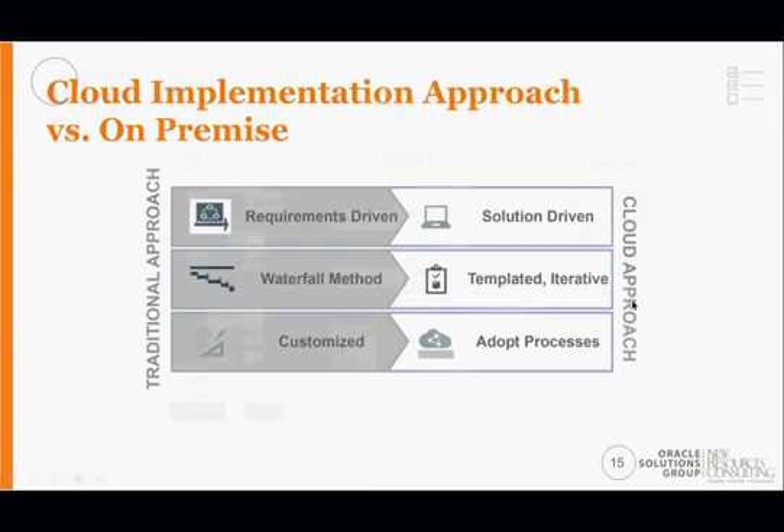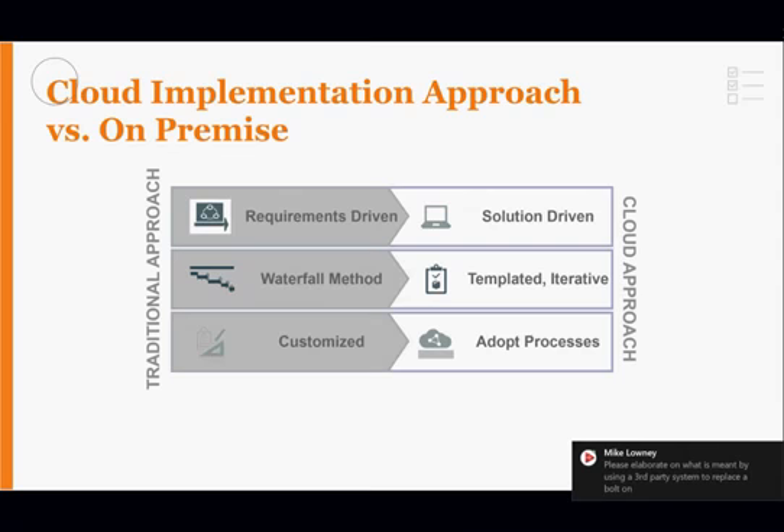Before we move on to the nuances of a cloud implementation versus on-premise, let me pause here for any questions. Feel free to utilize the chat function; I'll pause where appropriate, and we will have a Q&A session at the conclusion of the webinar.